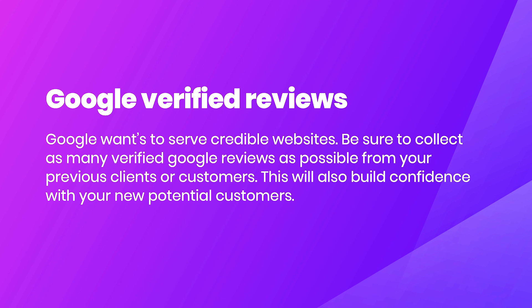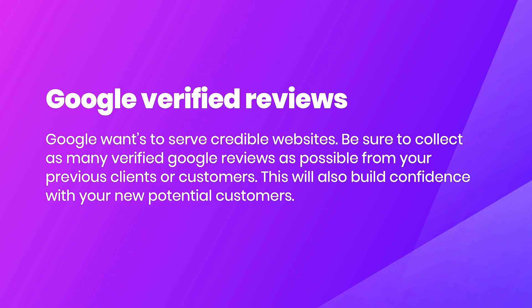Next, look at Google verified reviews. There are so many businesses that either don't have a Google Business listing, or if they do, they're not taking advantage of Google reviews. Google reviews are great because they tell Google directly that you're credible. If you have a high star rating, people should trust you and Google is going to start boosting you up the ranks. Be sure to collect as many verified Google reviews as possible from previous clients or customers.